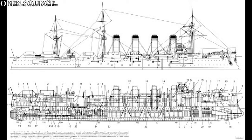Eighteen single 37mm guns, capable of firing out to 1.7 nautical miles or 3,038 yards. These weapons were the last line of defense against torpedo boats. And finally, four 15-inch torpedo tubes, two per side, capable of firing the Whitehead torpedo.